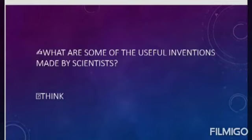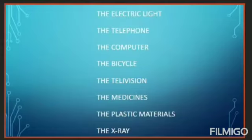Tell me, what are some of the useful inventions made by scientists? I hope you can see the electric light, the telephone, the computer, the bicycle, the television, the medicines, the plastic materials, the x-ray, etc.